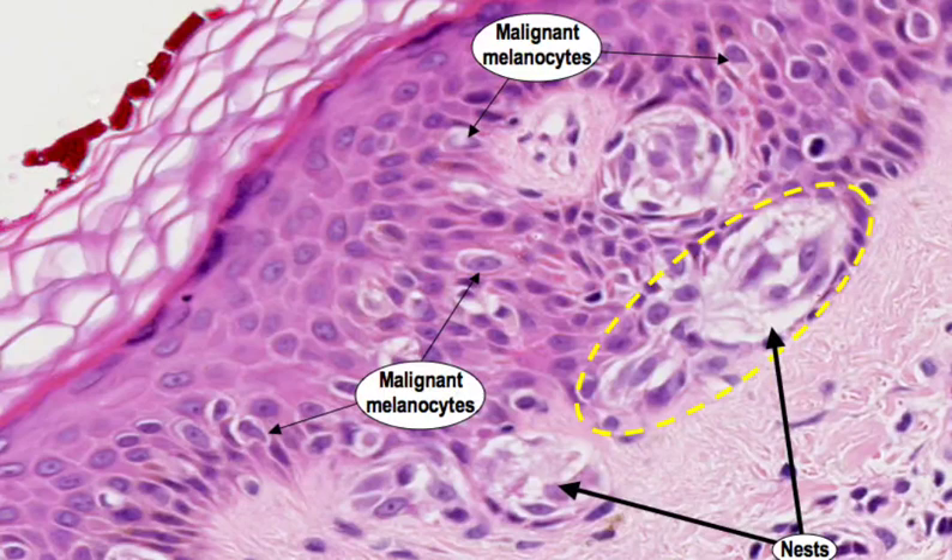Color: the mole has multiple colors, such as black, brown, tan, or red. Diameter: the mole is larger than 6 millimeters, about the size of a pencil eraser.